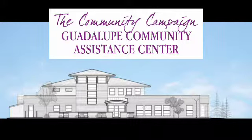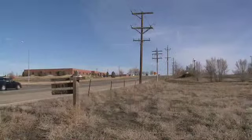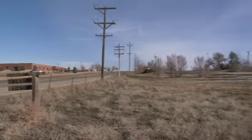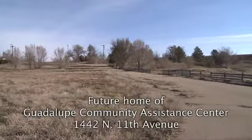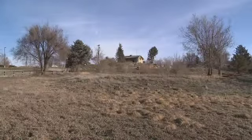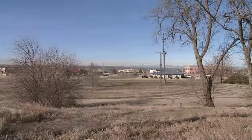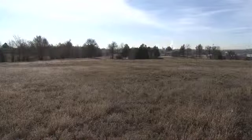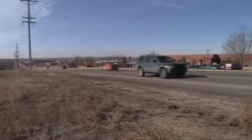To address the inadequacies of the old shelter, the community campaign for a new Guadalupe Community Assistance Center has been launched. The new center will provide an expansion of current services for the homeless, and this new facility will offer the opportunity — with all our services and the shelter in one facility — to not only help those in the shelter move forward in their lives, but use the full range of services we have: emergency assistance, assistance to seniors, and the whole range to prevent homelessness.